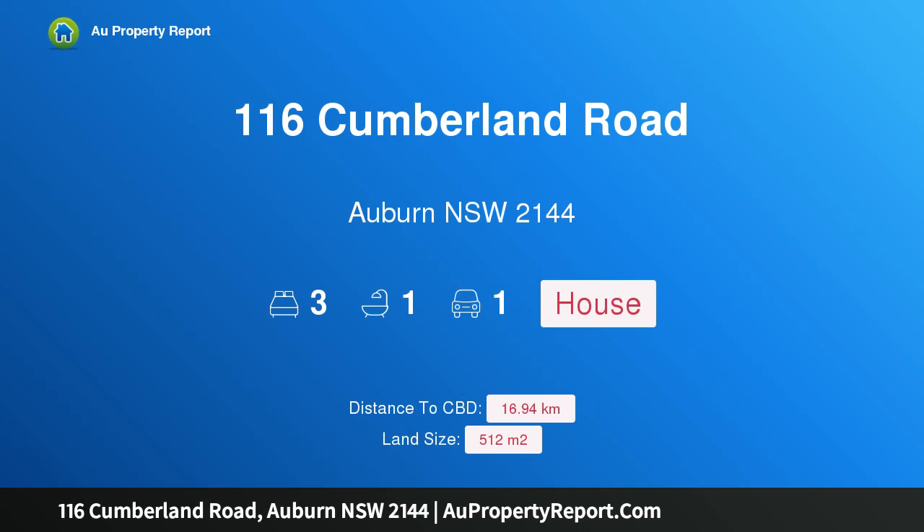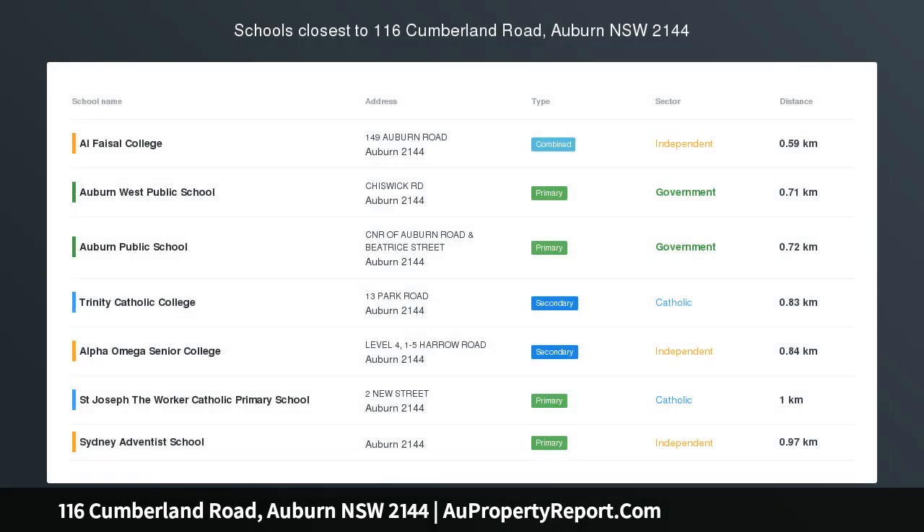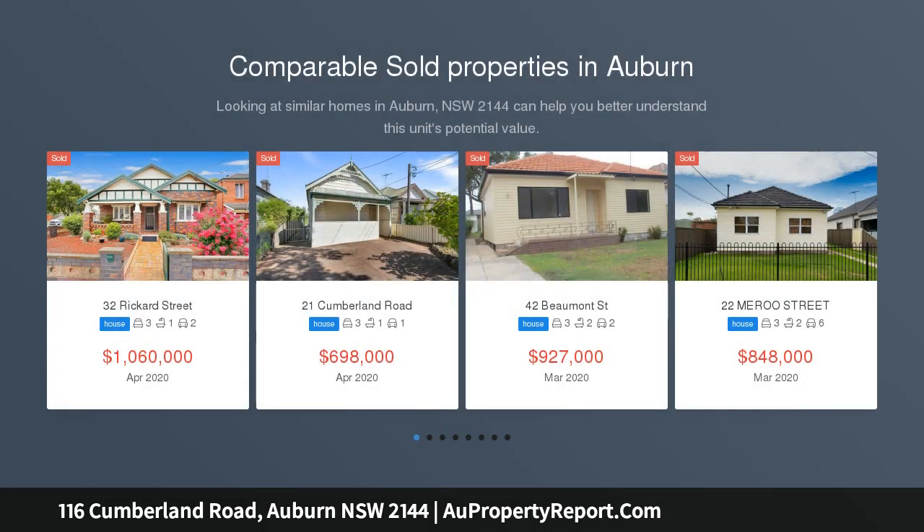Hi, I am glad to introduce property 116 Cumberland Road, Auburn, New South Wales 2144. High side corner position, 512 SQM block with 15M frontage. Open to view Saturday 12 to 12:30pm.